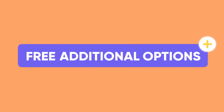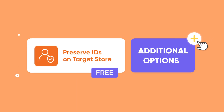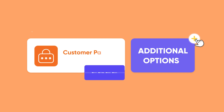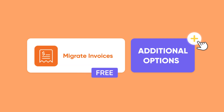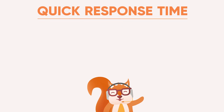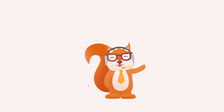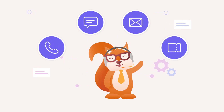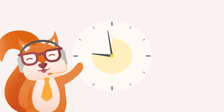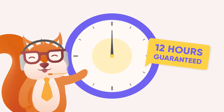Second, free additional options to enhance your data migration possibilities. Seize the chance to enjoy more than 10 additional migration services such as SEO URL migration and 301 redirects with no cost required. Third, quick response time to improve your migration efficiency. All-in-one migration service users will get extensive support via phone call, live chat, email, and ticket. We guarantee to answer your inquiries within 12 hours after receiving your request.